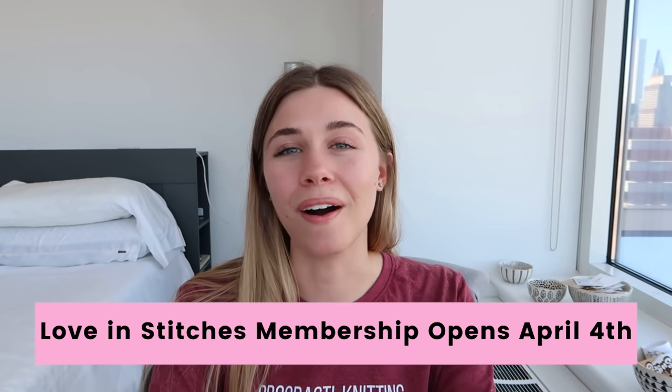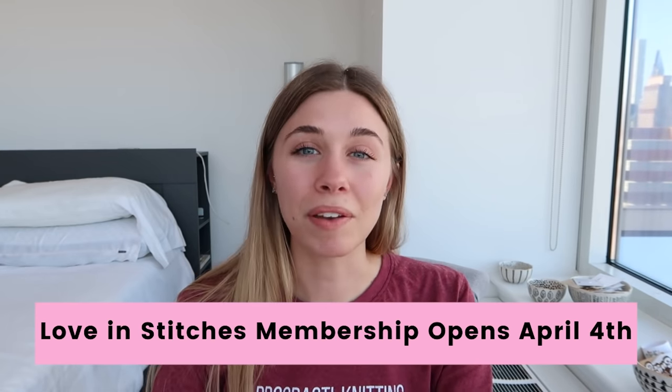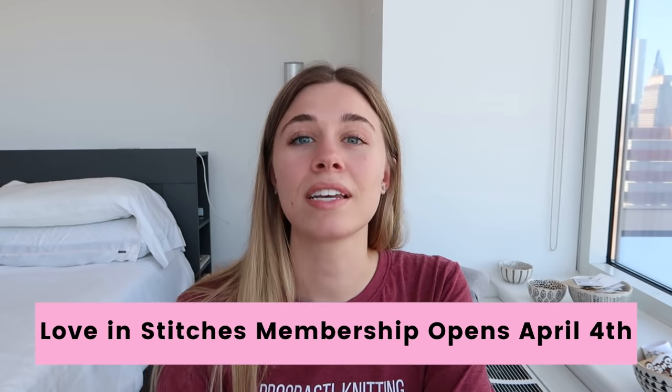The other thing that's happening is the Love and Stitches membership is reopening for quarter two on April 4th. If you are interested, I would highly suggest signing up with the link down below to get the emails where I'm kind of sharing more info — little tidbits about things we've done this quarter and a little sneak peek into some of the interviews that we got to do. So make sure to sign up on the email list.